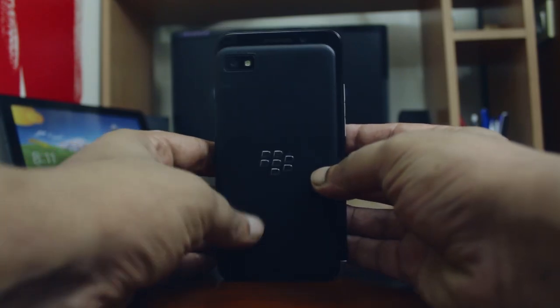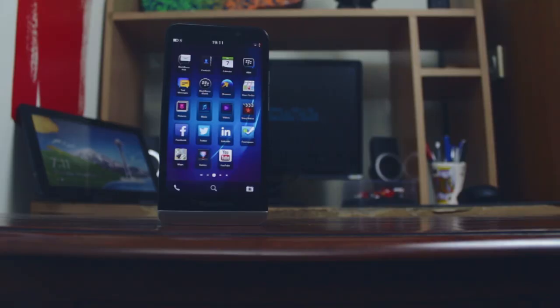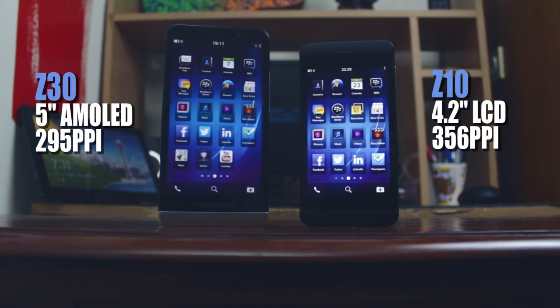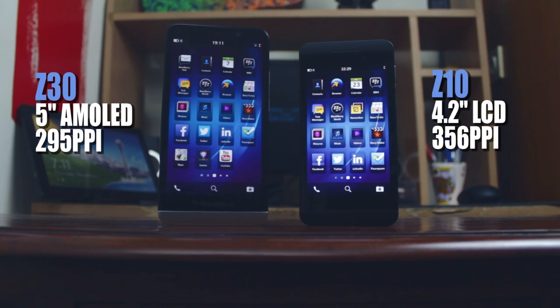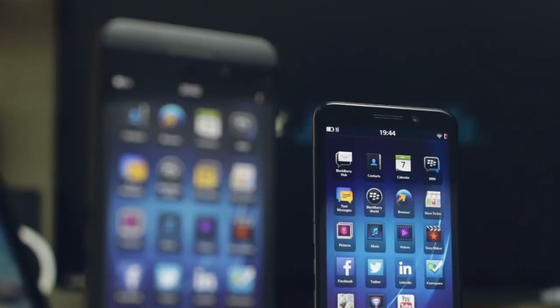The Z30 is bigger and heavier than the Z10. It comes with a larger 5-inch screen compared to the 4.2-inch screen on the Z10. Even though they have almost the same screen resolution, the pixel density is different. The Z10 is sharper, but it's not noticeable to the naked eye.